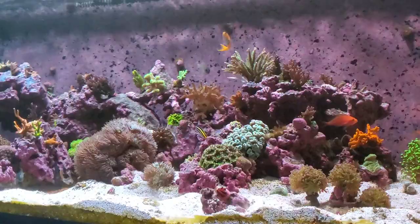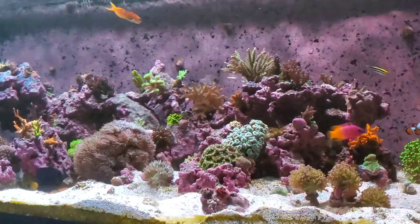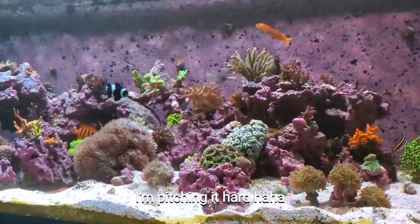I keep hovering at like 997, 996, so hopefully by the time this goes up one or two of you guys are going to want to subscribe. But here is the tank in all of its glory.